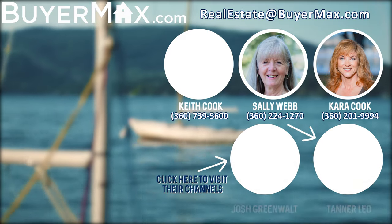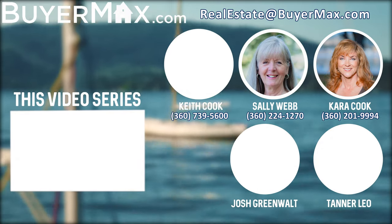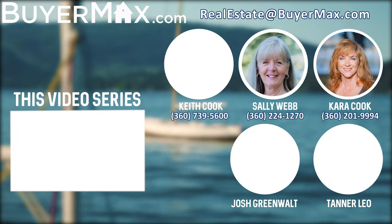Thanks for watching. We have a lot more fun videos coming about Bellingham and Whatcom County, so be sure to subscribe. And if you're curious about the real estate market, please reach out to us as well.